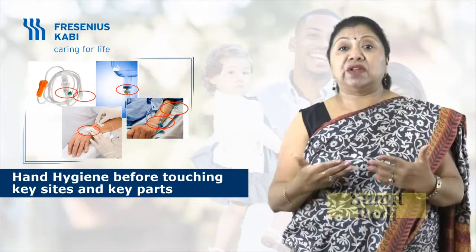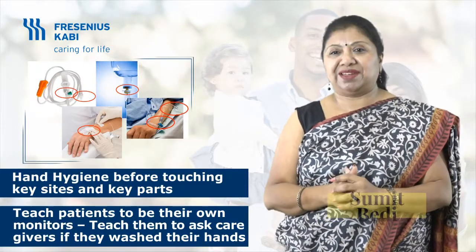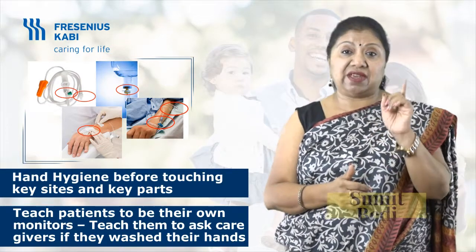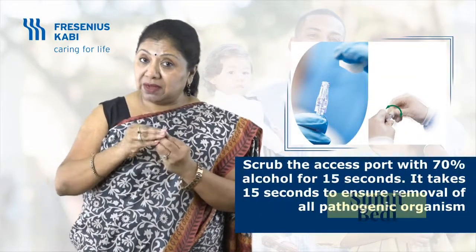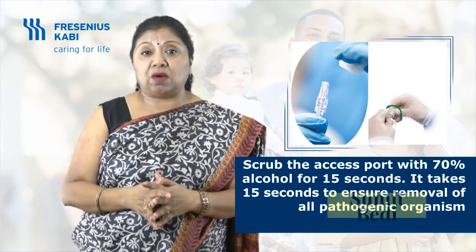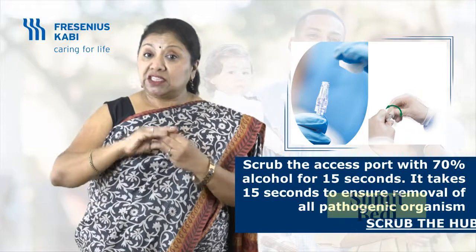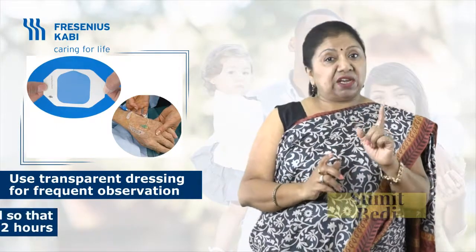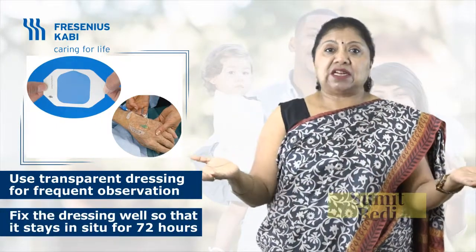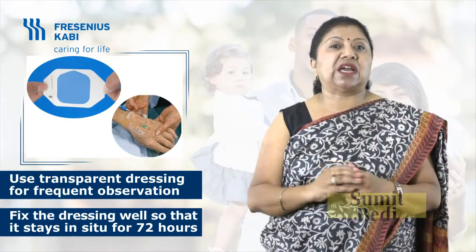One sure way of ensuring all healthcare providers perform hand hygiene is to teach our patients to remind their care providers. For every IV access, ensure that you scrub — not just clean — the access ports with 70% alcohol for 15 seconds, and most importantly, allow it to dry. This is popularly known as 'scrub the hub.' Ensure friction. Avoid routine disconnections. Keep a closed intravenous system. Ensure that the transparent dressing is intact; change it if it is loose or wet.